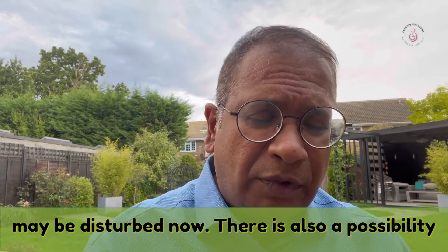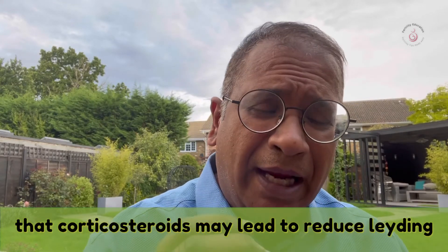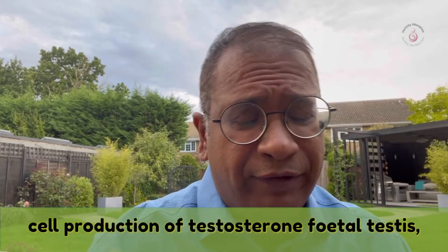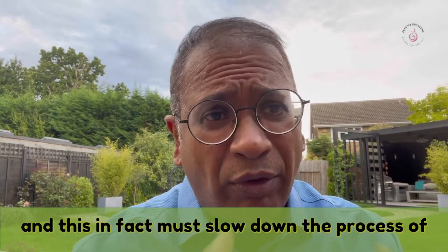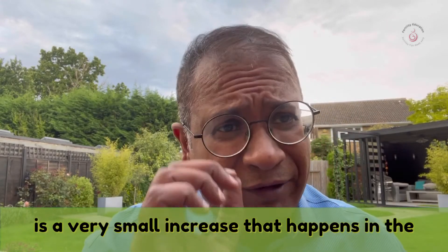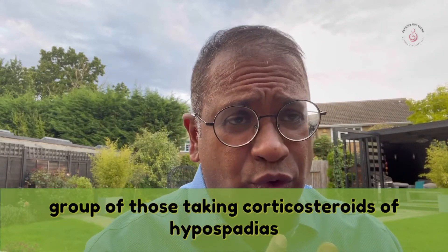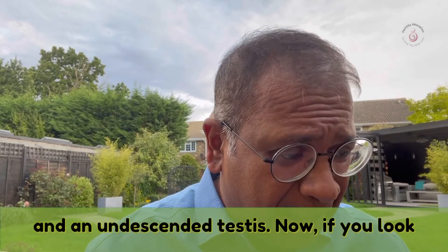There is also a possibility that corticosteroids may lead to reduced Leydig cell production of testosterone in the fetal testis, which in fact may slow down the process of descent. There is a very small increase seen in the group taking corticosteroids of both hypospadias and undescended testis.